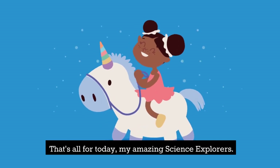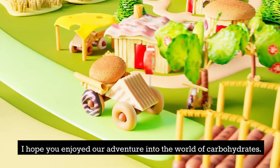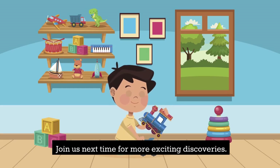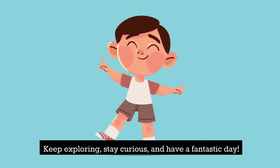That's all for today, my amazing science explorers! I hope you enjoyed our adventure into the world of carbohydrates! Join us next time for more exciting discoveries! Keep exploring, stay curious, and have a fantastic day!